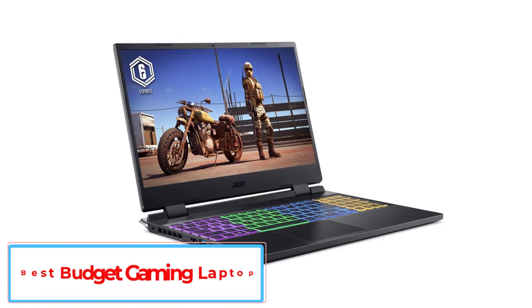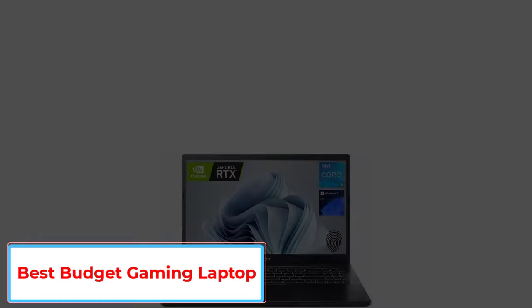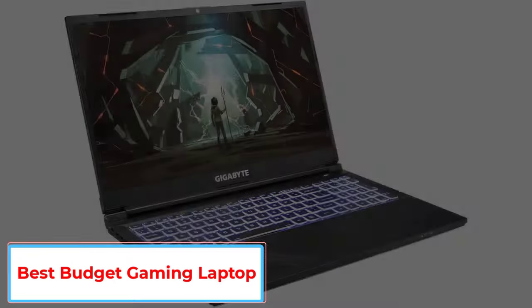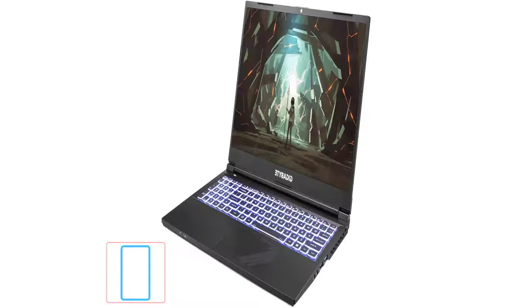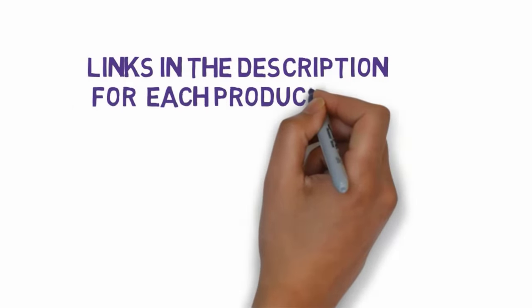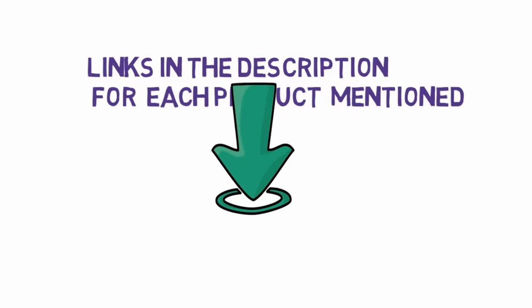Are you looking for the best budget gaming laptop? In this video we will look at 5 of the best gaming laptops on the market. We have included links in the description, so make sure you check those out to see which one is in your budget range.